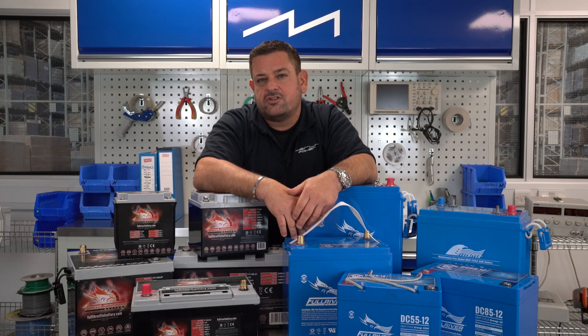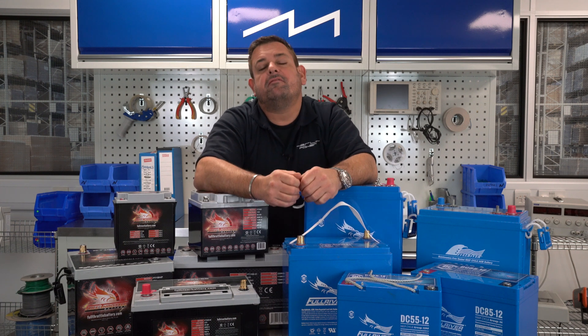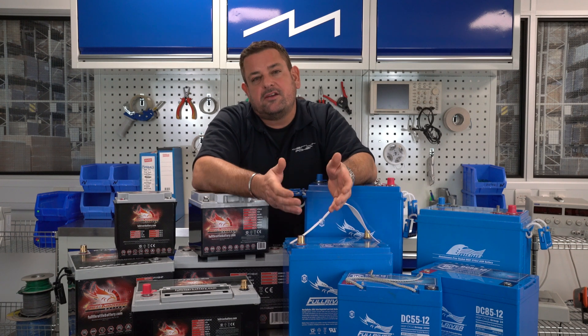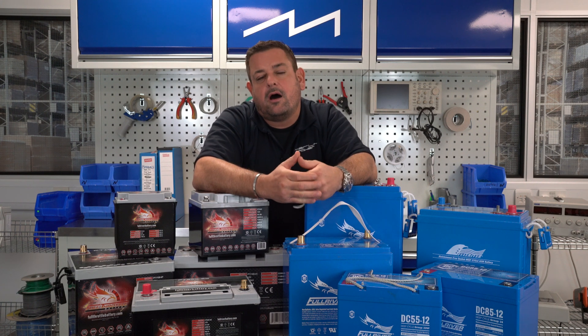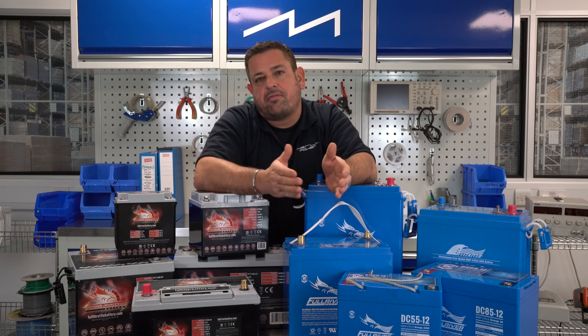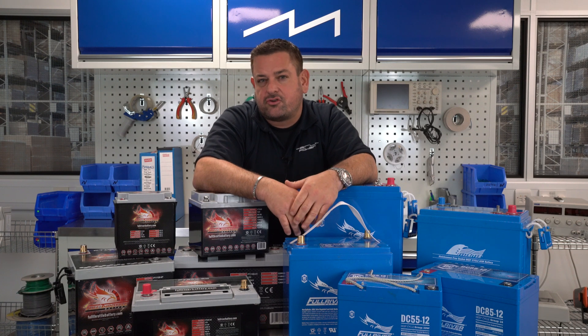We're often asked why Full River AGM batteries are the best batteries available on today's market. Today we're going to tear one open and tear open a conventional battery to show you the differences between them. Later in the video we're also going to look at the business case for Full River batteries. While the initial capital cost may be slightly higher than a conventional battery, we will demonstrate why the through-life cost is significantly lower than any other battery on the market.